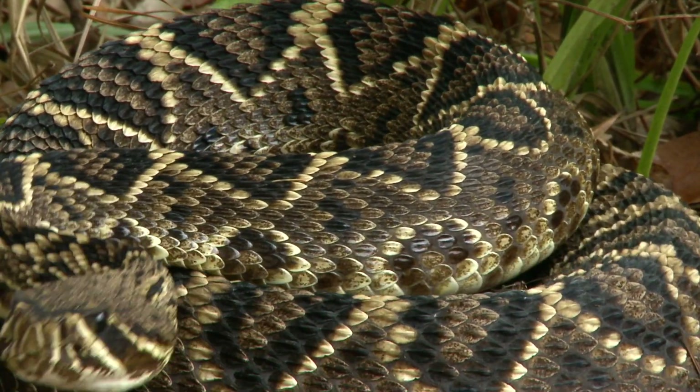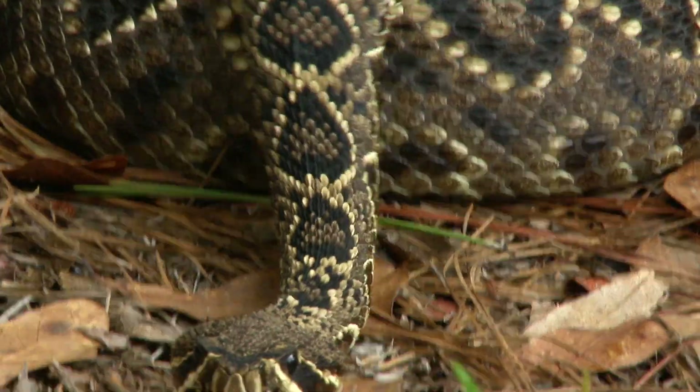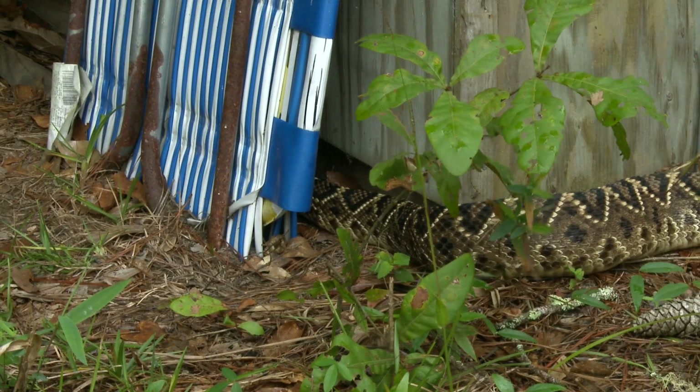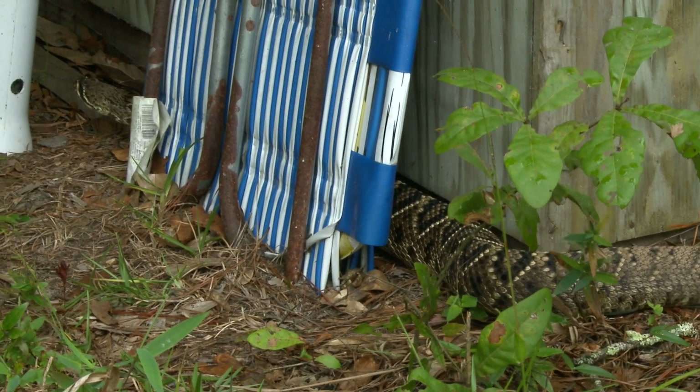Sometimes they will rattle, and sometimes they won't. They are usually docile, but it is best not to provoke one. They will bite.